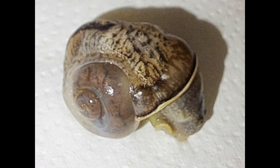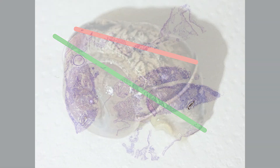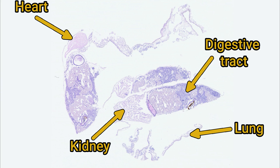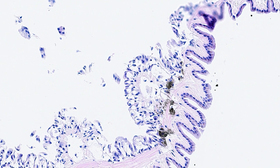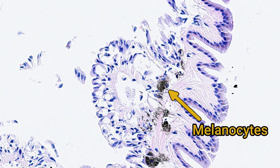I took two sections, one through the lung-kidney-heart complex, and another straight through the body of the snail. Here's the slide of lung, kidney, and heart with a little bit of digestive tract as well. I made a beeline straight for the lung, but it actually looked quite normal for a snail lung. You can see some aggregates of melanocytes, which makes sense because the lung was quite heavily pigmented.